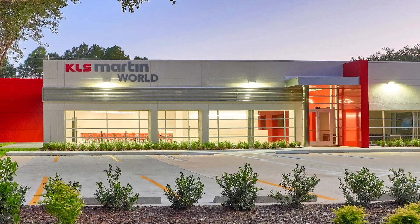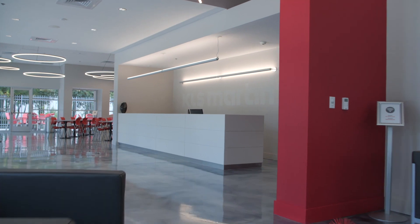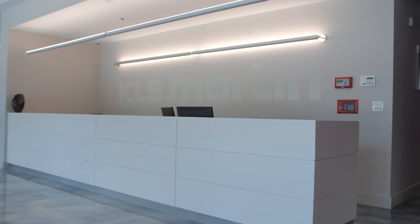Welcome to KLS Martin World North America. This 12,000 square foot facility offers physicians, employees, and other visitors a place where they can meet and exchange ideas.